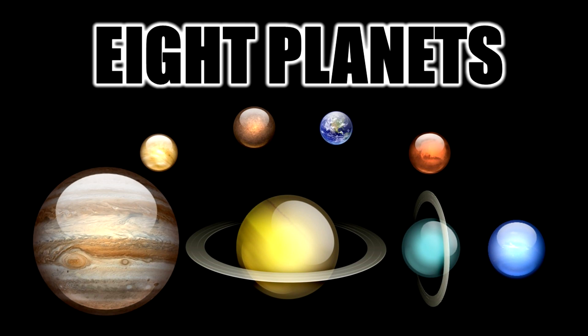Fact number two deals with the total number of planets in our solar system. Due to the International Astronomical Union, it brought an end to the argument over whether Pluto was an actual planet. This is where Pluto was classified as a dwarf planet, giving us a total of eight real planets in our solar system.